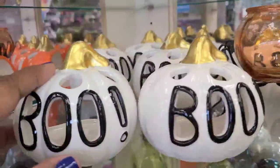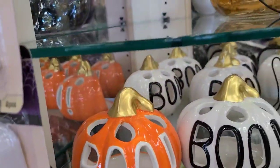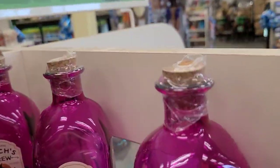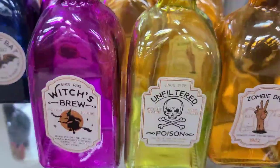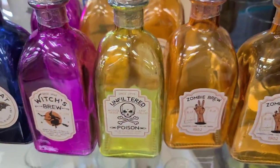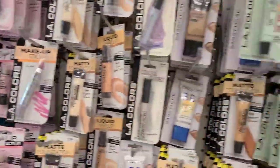I've seen it in white, blue, black, and the pumpkin color - and here is the pumpkin color one as well. Then here is the other bottle that says 'Brew' - I didn't see that one before. They have the zombie brew, the unfiltered poison, the witch's brew, and this one is 'Wool of the Bat Magic.' They got them all here - the purple one, the green, and the orange color one. Absolutely gorgeous.